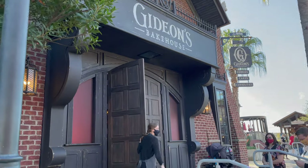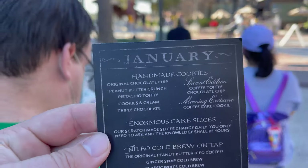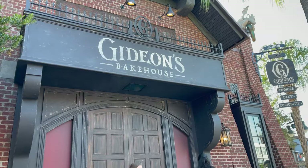All right, we're almost at the front, about to go inside Gideon's Bakehouse. We have the menu here for January — it all looks so good. I'm excited to actually go in. I've heard the place is really cool to look at too.